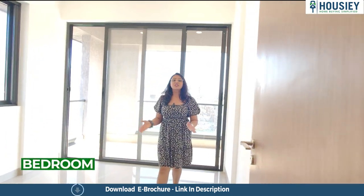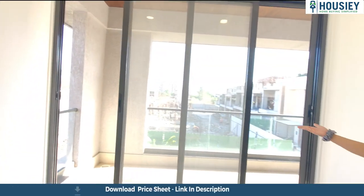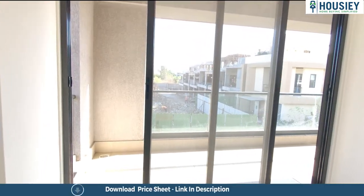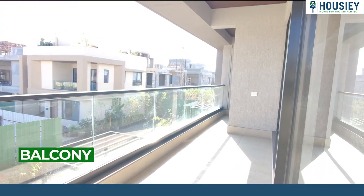So this is your second bedroom — you can also use it as a study room or workspace. Here you will get a balcony as well. So this is your balcony area.